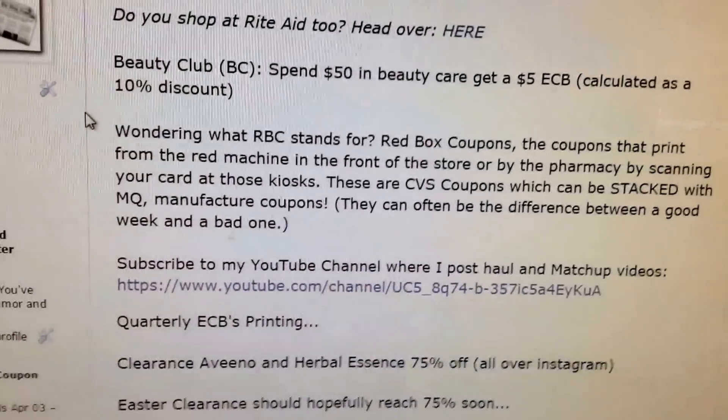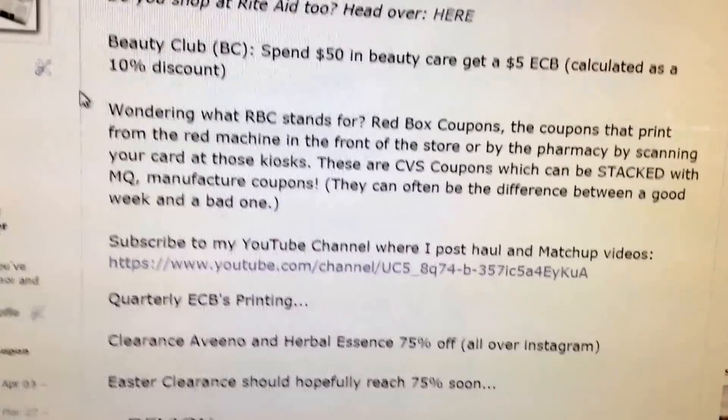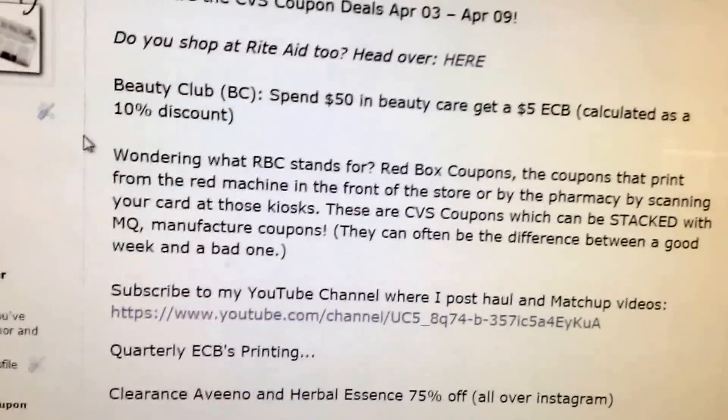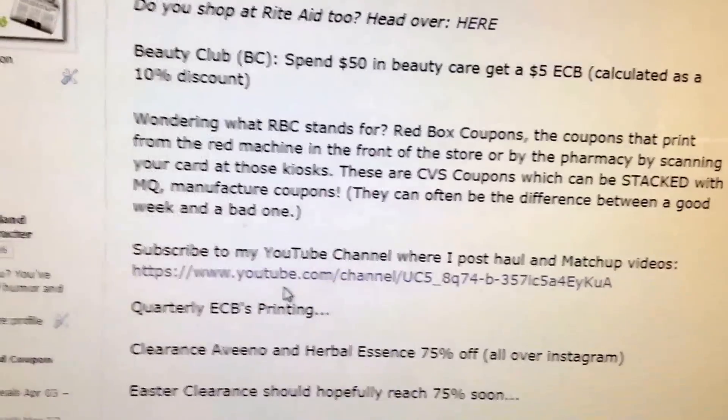Beauty Club is basically a 10% discount if you're new to it — spend $50 in beauty care, get a $5 extra buck. RBC stands for Redbox Coupon, and if you're new to my channel, be sure to subscribe.